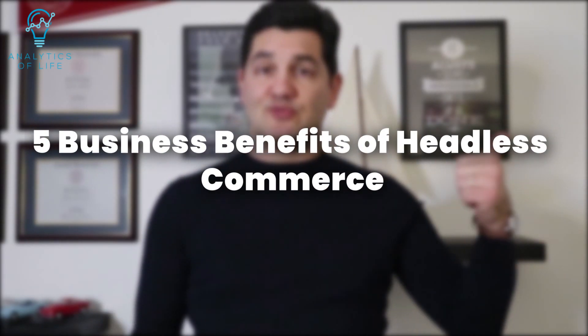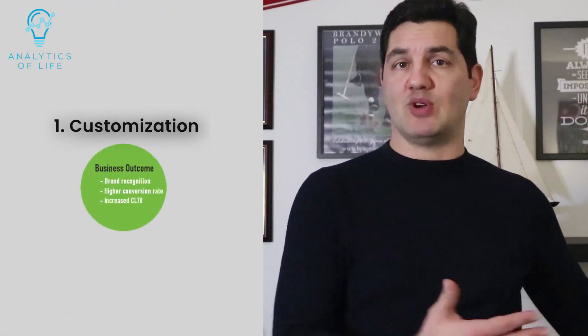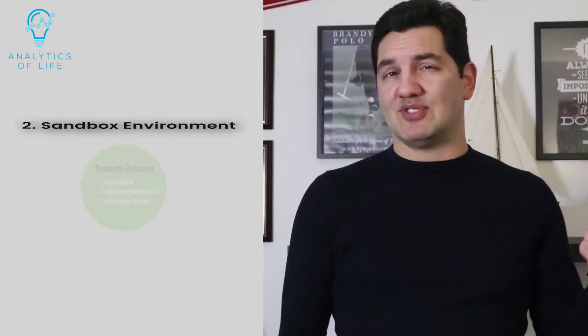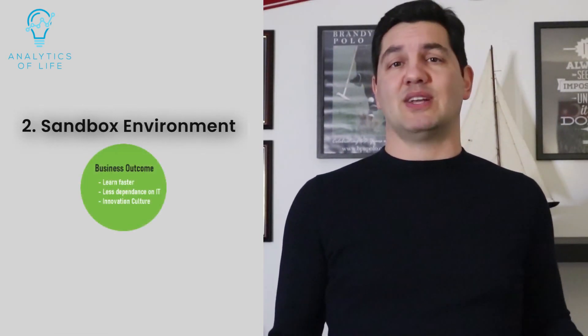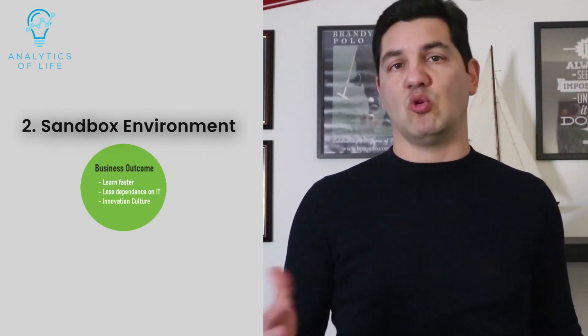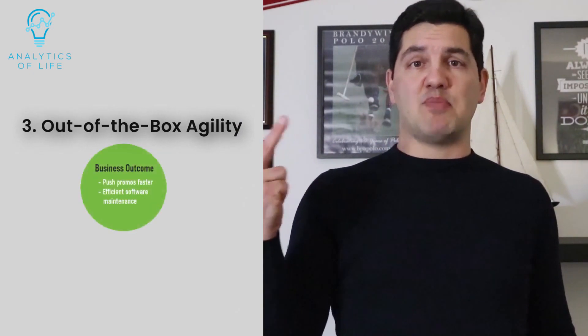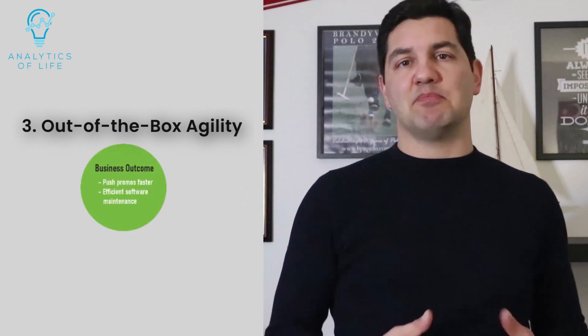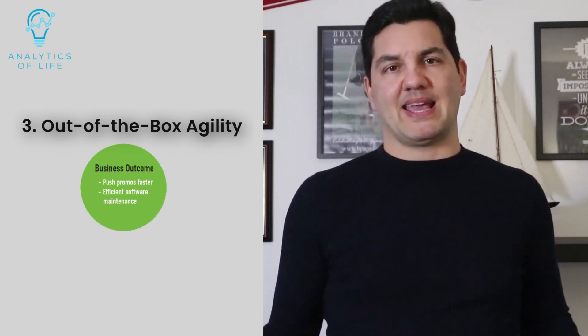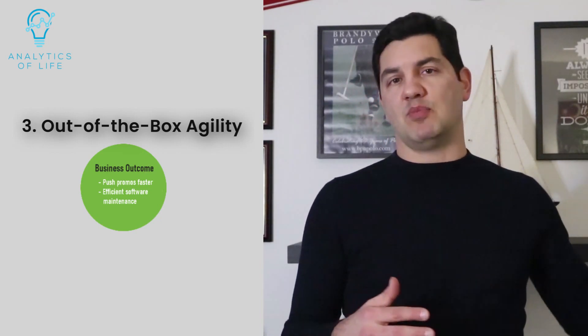So we have customization: you can customize your frontend with your brand identity and UX design principles without template or platform limitations. Then you have a sandbox environment, where you can run UX experiments and A/B test specific parts of the site without jeopardizing the whole ecosystem. And out-of-the-box agility — one of my favorites — you can implement new UX changes faster since you don't have to redeploy a backend system when working in a decoupled environment.